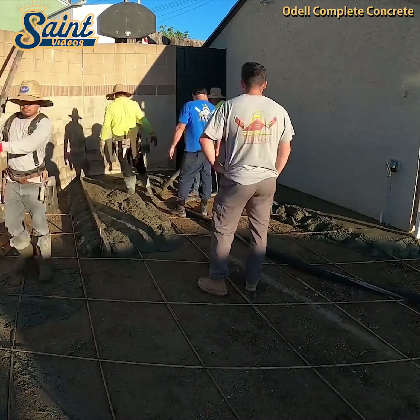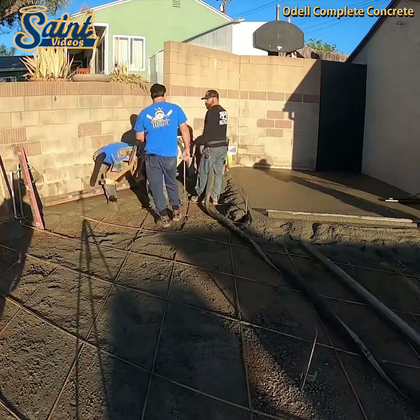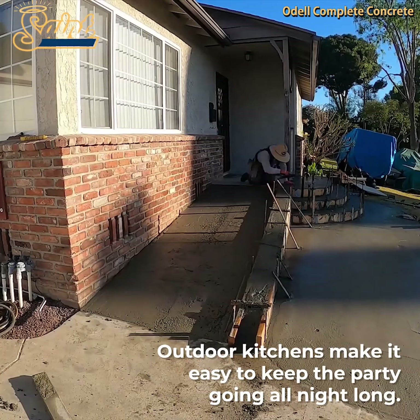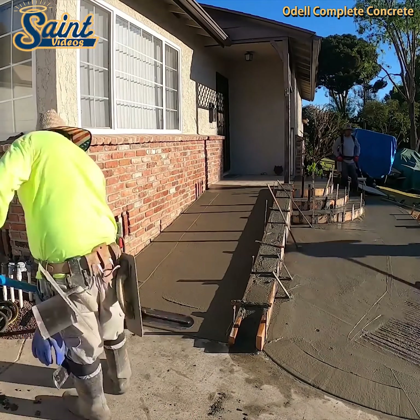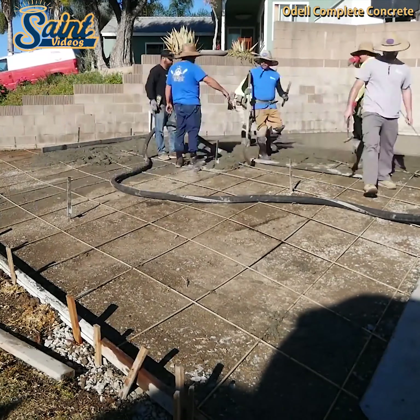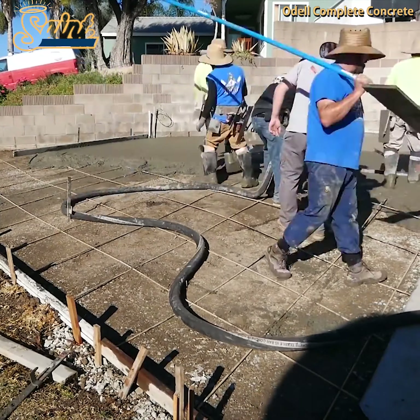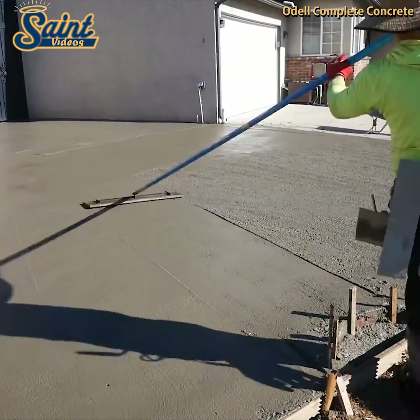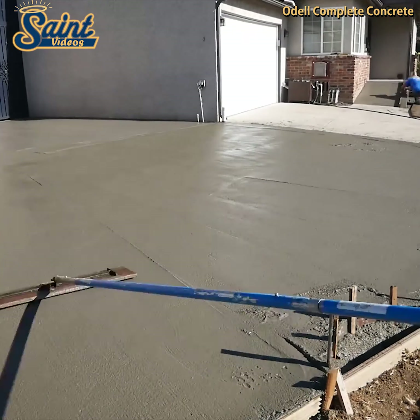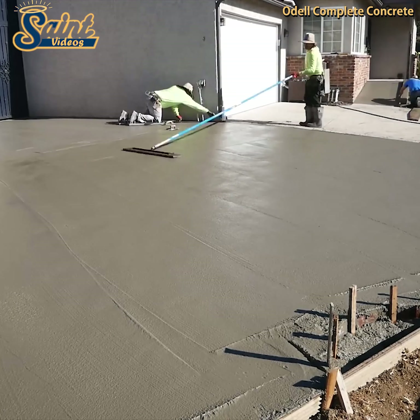Decorative outdoor furniture is a colorful way to entice family members and guests to step outside and enjoy the fresh air. Creating a covered area ensures you will be able to enjoy your outdoor living space, rain or shine. The fun doesn't have to stay indoors. When you expand your living space to the outdoors, you'll open a whole new world of entertainment options.